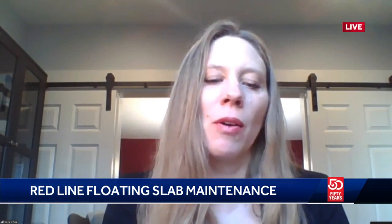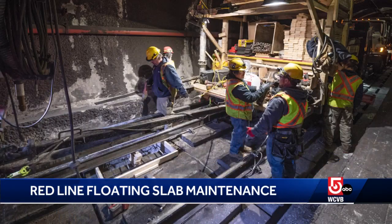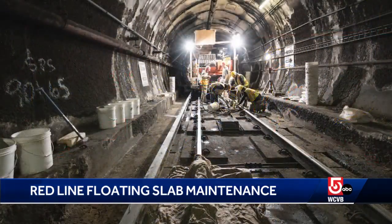Thanks for having me this morning. When you think about railways, you often think about wooden ties and stone ballast, and that's the case for most of our subway system. But there are two locations that have what we call floating slabs — at the end of the red line and also the southwest corridor on the orange line. They consist of a rubber mat and a series of two concrete pads on top of that, which the rails are affixed to instead of wooden ties. We do that primarily because it's quieter, and they also last longer than ties and stone ballast.